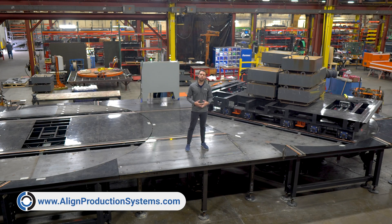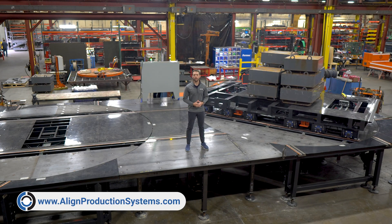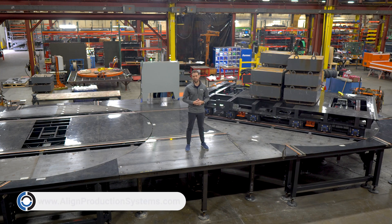Welcome to Align Production Systems, premier designer, manufacturer and integrator of heavy duty material handling and automation systems.